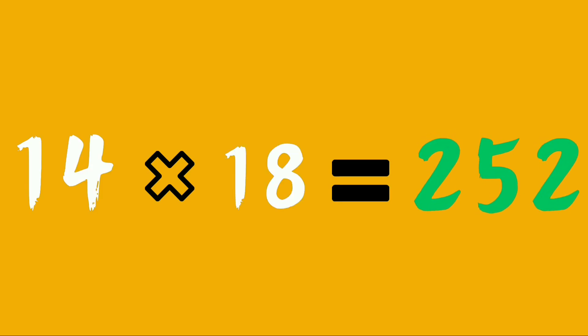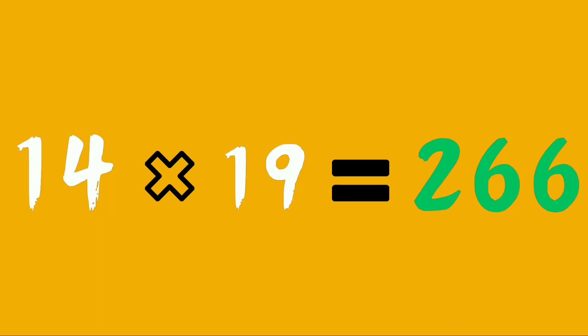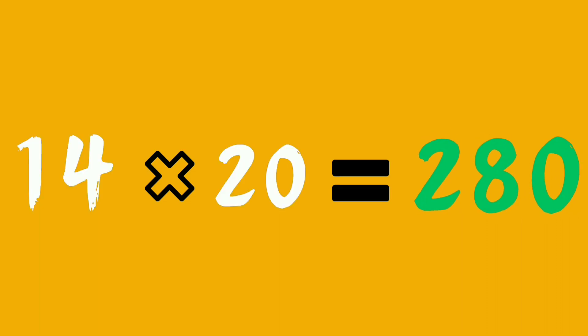Fourteen eighteens are 252. Fourteen nineteens are two sixty-six. Fourteen twenties are two eighty.